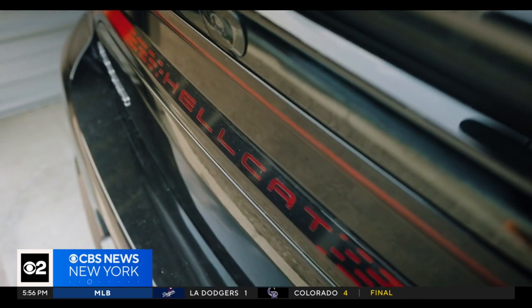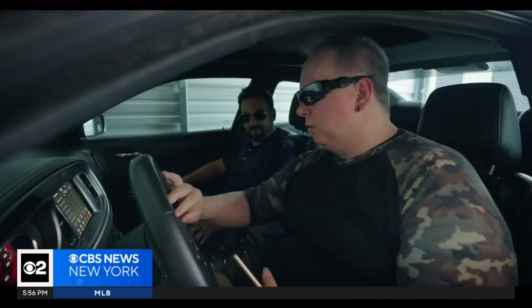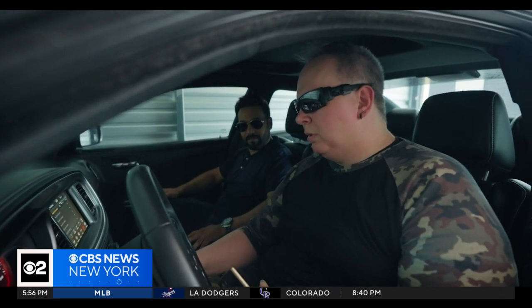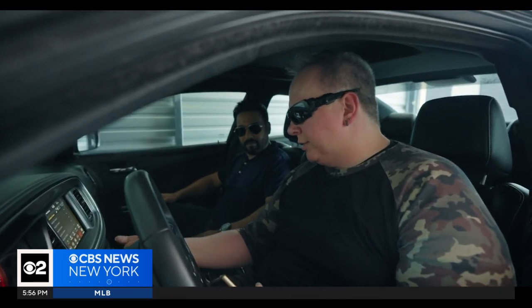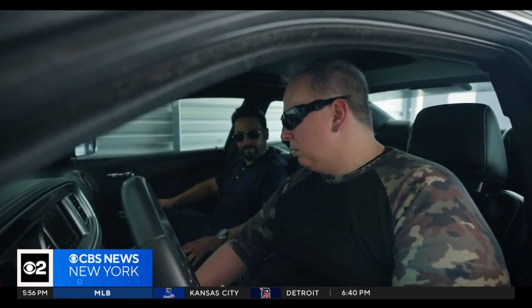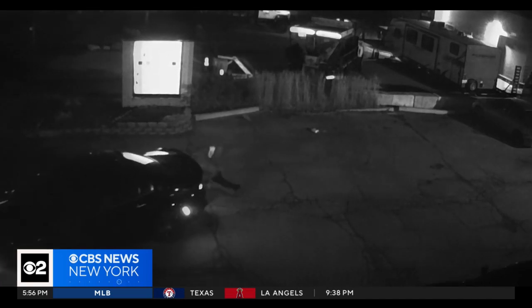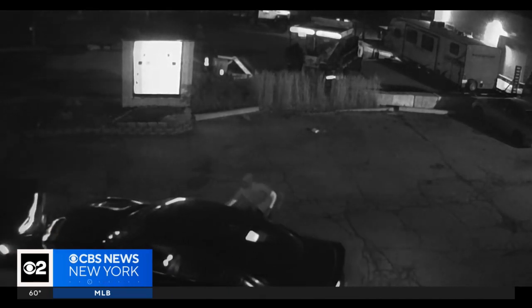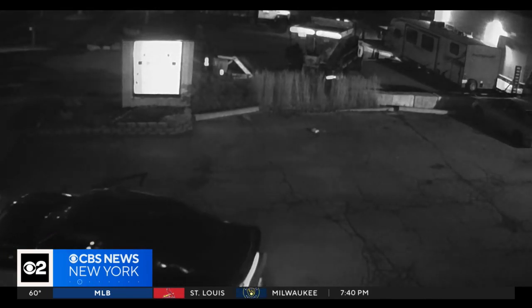He installed that system on Ivy's car. You hit the right code, it beeps twice, and now you can turn it on. It's the reason the thieves couldn't get it started. As you can see, they had to push it away using their getaway car. 17 miles later, they gave up and ditched it.